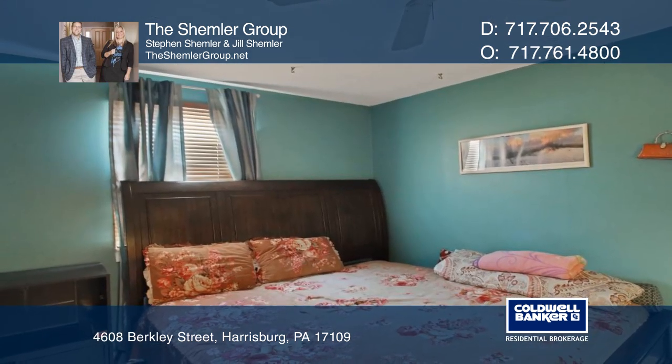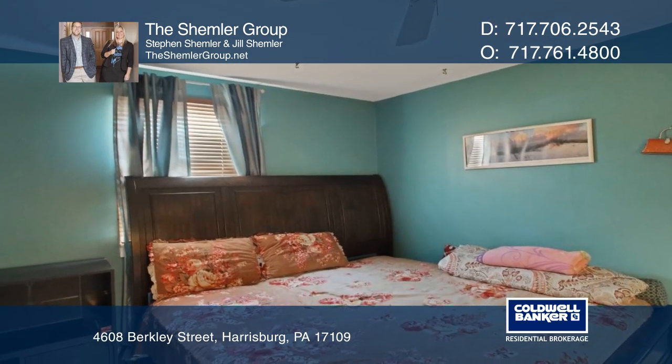All appliances convey. Plenty of storage in the unfinished basement and storage sheds on the property.